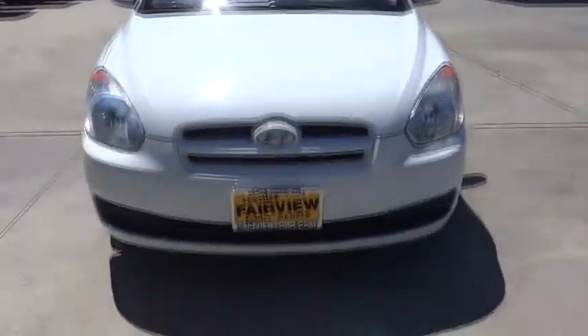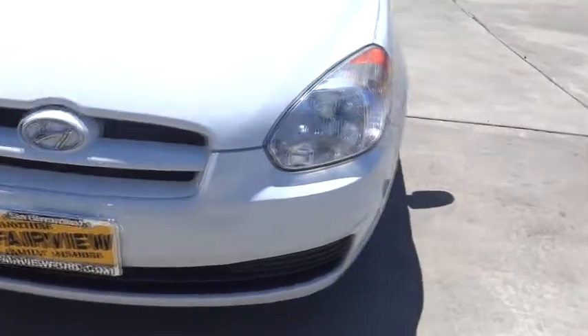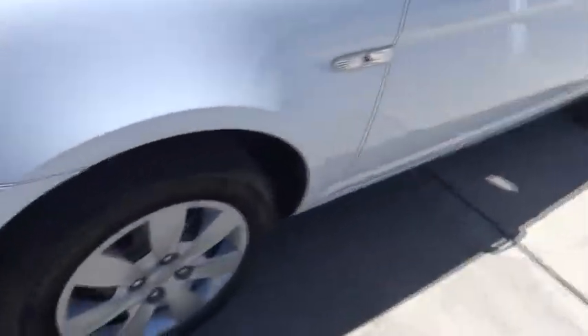Front reading lamps, pass-through rear seat, steel wheels, tire pressure monitor, wheel covers, tires, front all season. Come take a test drive today.